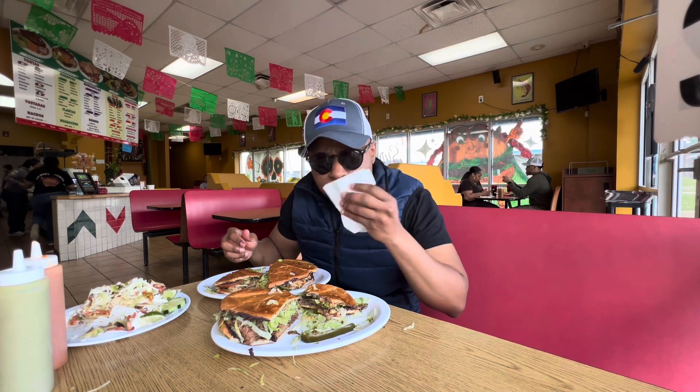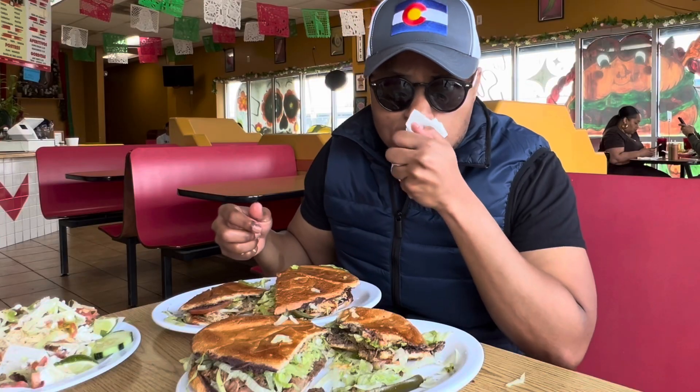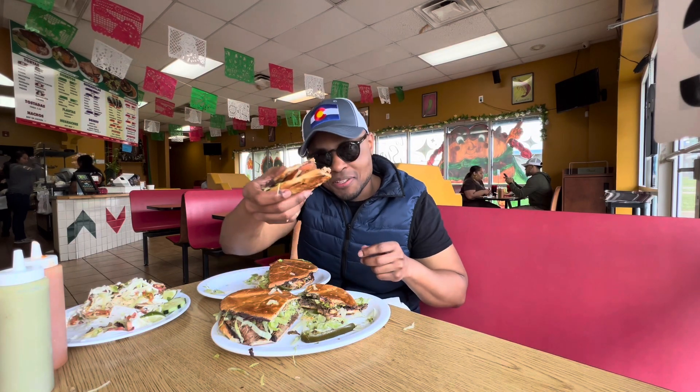So there you go — comment and let me know what you think of today's video. I'll leave the address in the description box for this place, so if you happen to be around the area, you can check them out. Thank you again for tuning in, thank you for watching — until next time, eat more Mexican food!